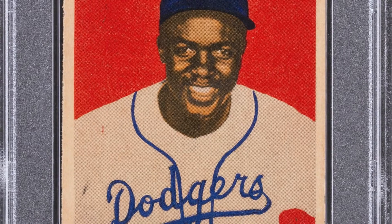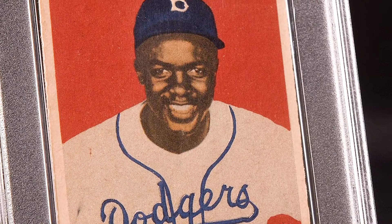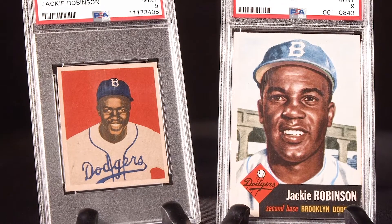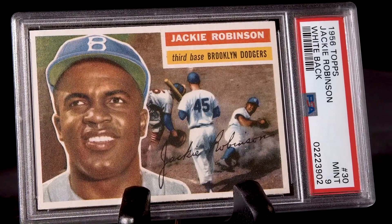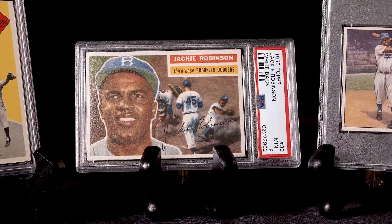Of course, supreme baseball abilities would be required for the first black ball player in the majors to be accepted as legitimate, and Robinson served that up each of his ten seasons in Brooklyn, winning the 1947 Rookie of the Year, the 1949 National League MVP, six pennants, and a world championship.